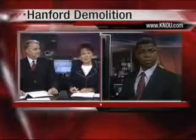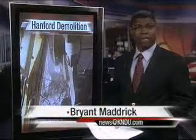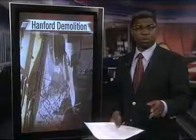Hanford News tonight. Demolition is underway on another building with extreme hazardous material. Bryant Madrick checked out the demolition. Well, Christine and Scott, today one of the most hazardous buildings on the Hanford site is under demolition. I spoke with workers who say this project will not only improve the appearance of the area, but also eliminate a dangerous source of pollution.